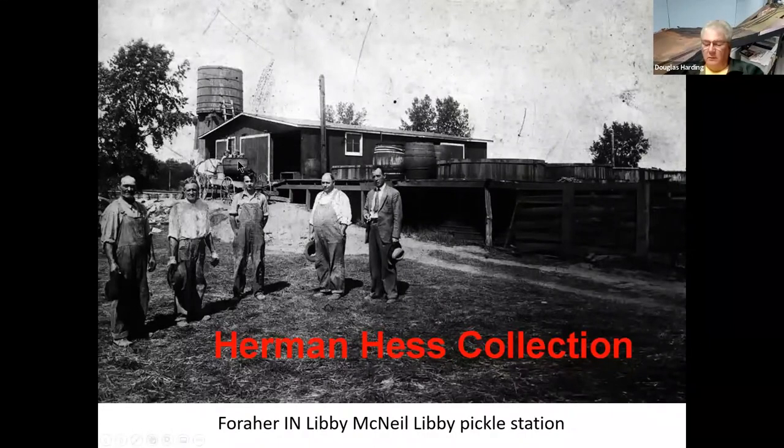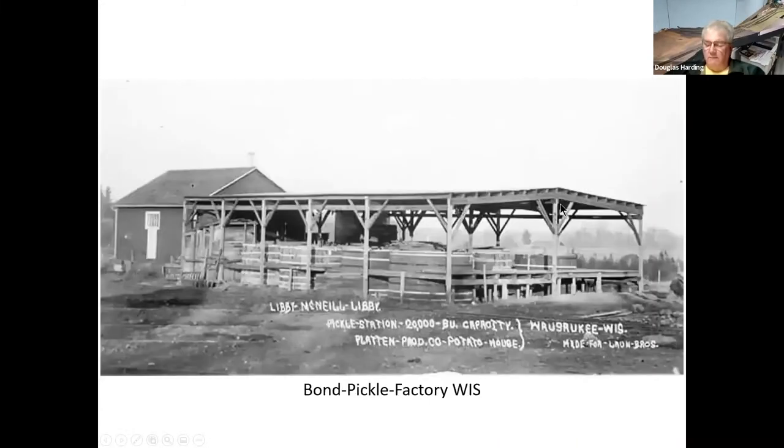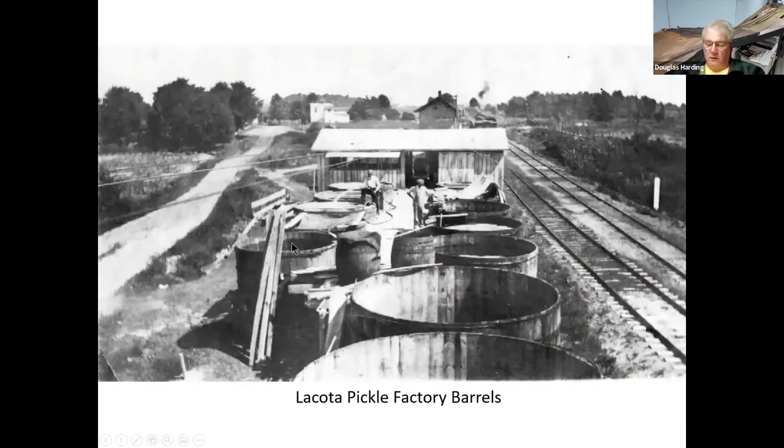You can see the vats up here and of course the barrels, collection stations, and workers. It's amazing how many of these places were around the upper Midwest farming areas — just open vats, with a grain elevator in the background and probably railroad tracks running through somewhere. Here's one that's covered — this is a Bond Pickle Company up in Wisconsin. Here is another salting station for Libby McNeil Libby, but this one's all covered, and this is in Sidney, Michigan.